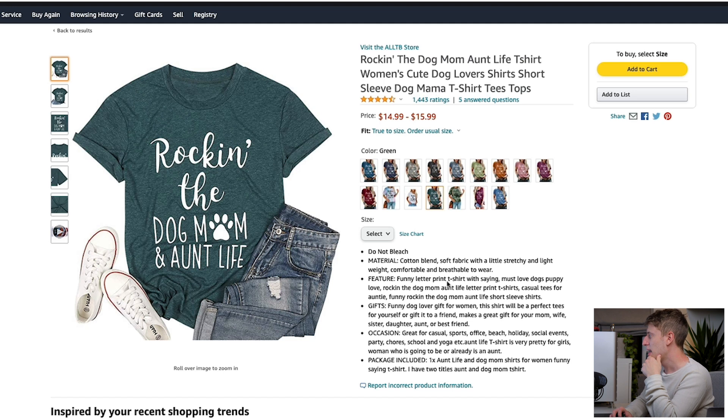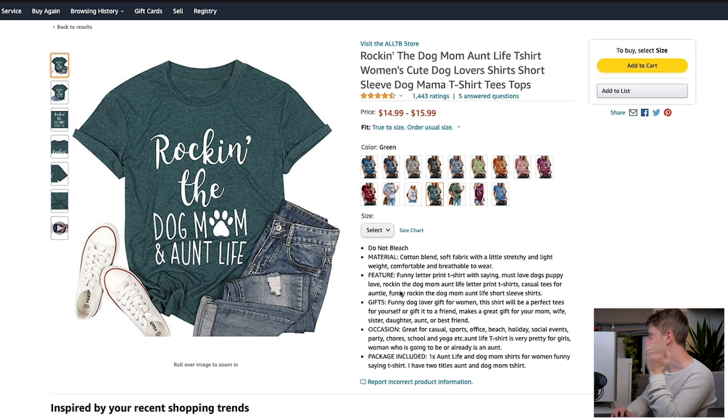Looking at the bullets: 'funny' is a keyword, 'letter print t-shirt' is a keyword, 'must love dogs,' 'puppy love,' 'rocking the dog mom' — it doesn't even make complete sense, and this makes me realize that sometimes your keywords and bullets don't need to make sense. I've always been into making legible sentences out of my bullets, but clearly this person is proving me wrong. They've keyword-stuffed it nicely without going overboard like you sometimes see on Redbubble — it's just well-optimized keyword stuffing.